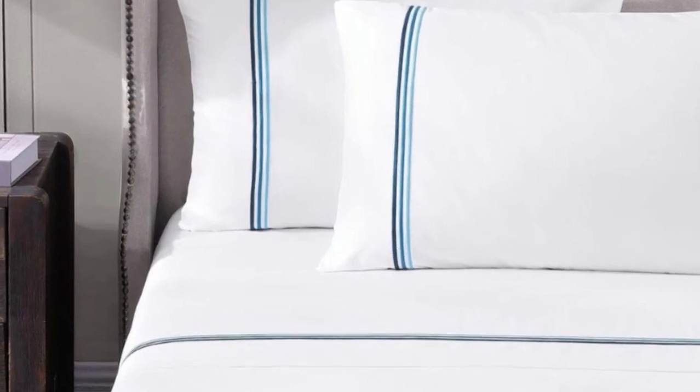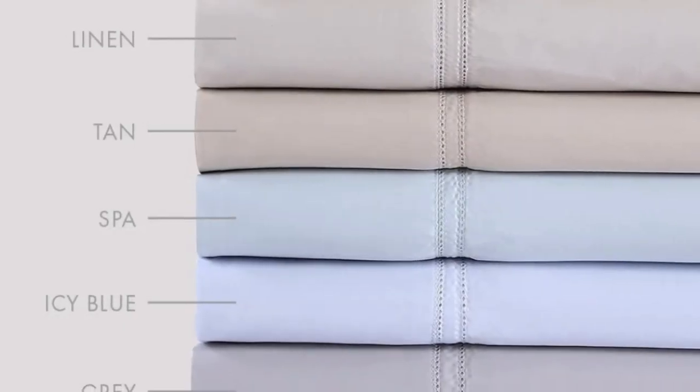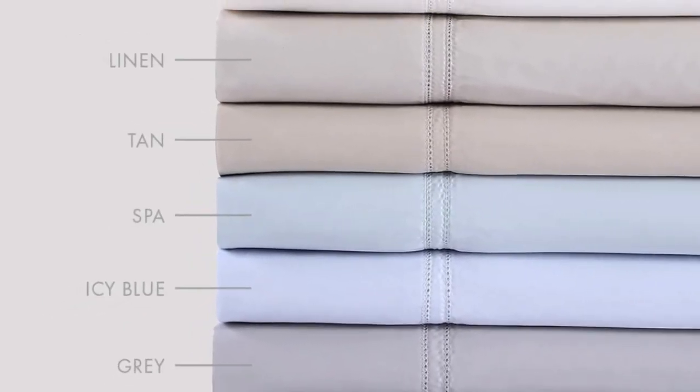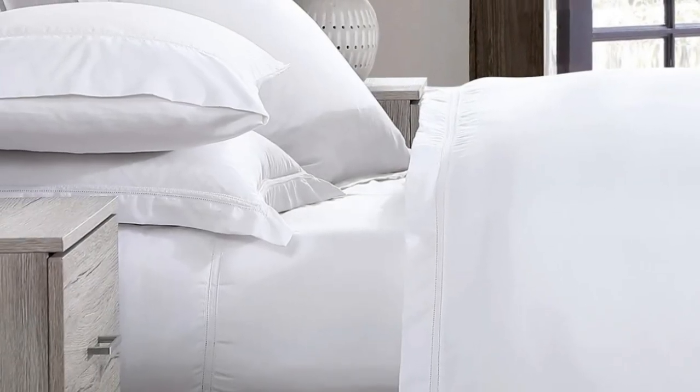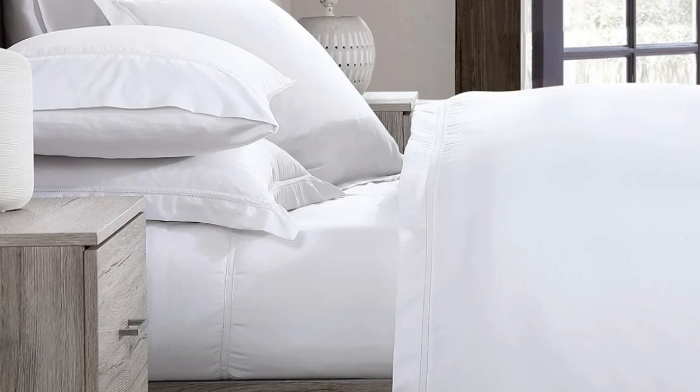Pure Parima uses 100% certified authentic Egyptian cotton, making these sheets feel softer and more luxurious than other types of cotton. The Yalda sheet set has easy care and should last you several years, making it a good investment. Keep in mind: the fitted sheet has 18-inch deep pockets, which are considered extra-deep. While great for tall beds or beds that use a topper, if you have a thinner mattress, the fit will be rather loose.